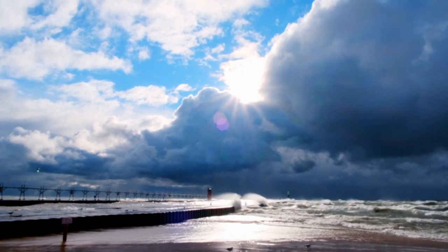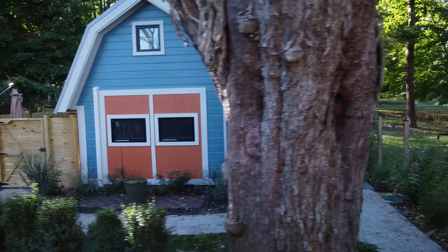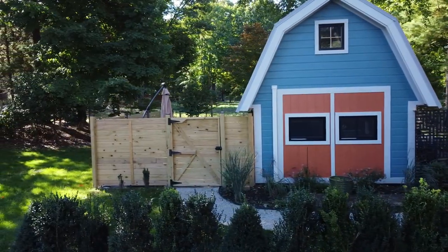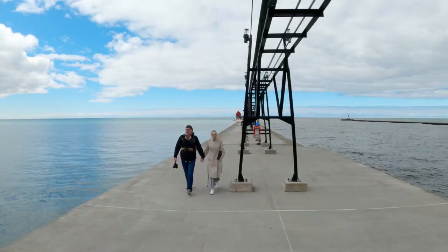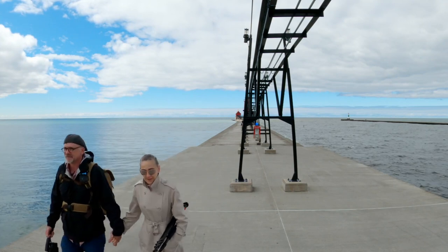Soaked by the rain and the waves, we headed back to our Airbnb. The next morning, we awoke to a beautiful, sunshiny day, and Michelle and I decided on a whim to drive north to Grand Haven to photograph the sister lighthouse there. Join us for that video — the link is on the screen.